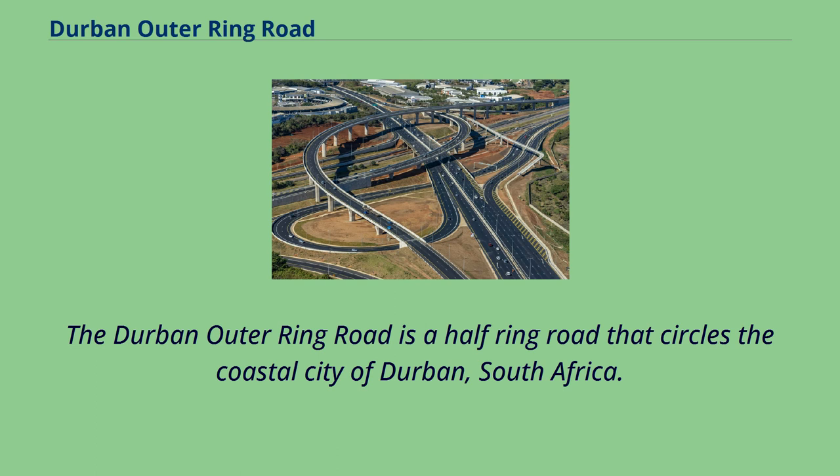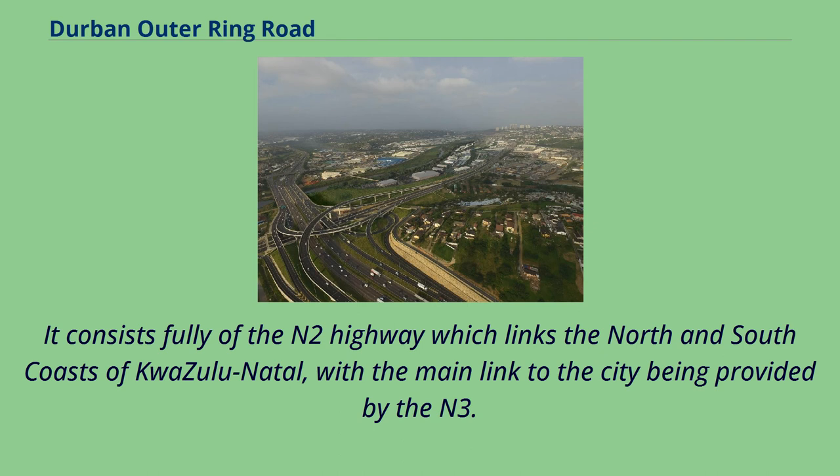The Durban Outer Ring Road is a half-ring road that circles the coastal city of Durban, South Africa. It consists fully of the N2 highway which links the north and south coasts of KwaZulu-Natal, with the main link to the city being provided by the N3.